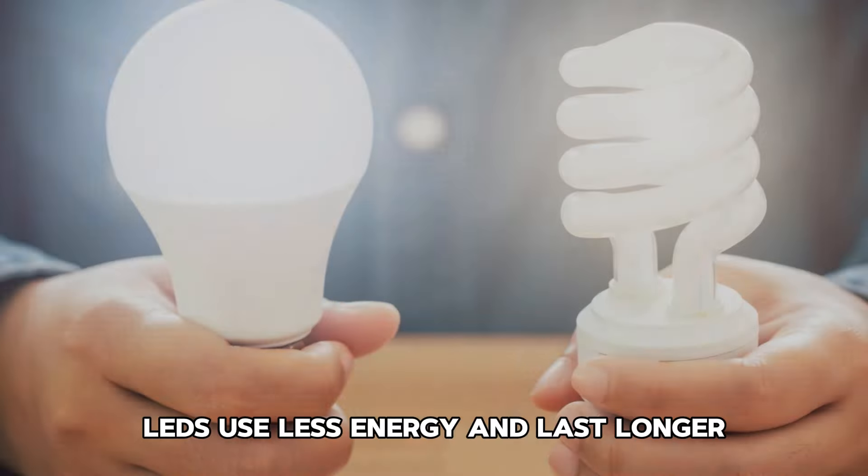Tip 7: Unplug electronics. Unplug electronic devices when they're not in use to avoid phantom energy usage. Even when turned off, many devices continue to draw power.